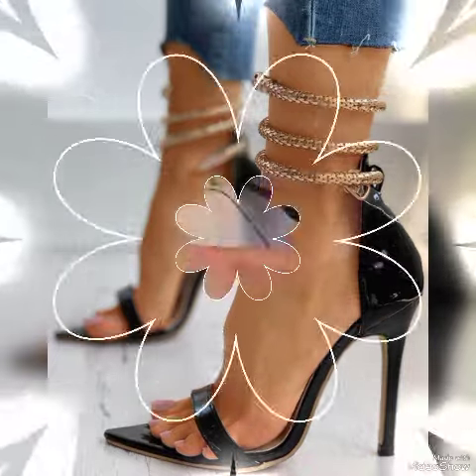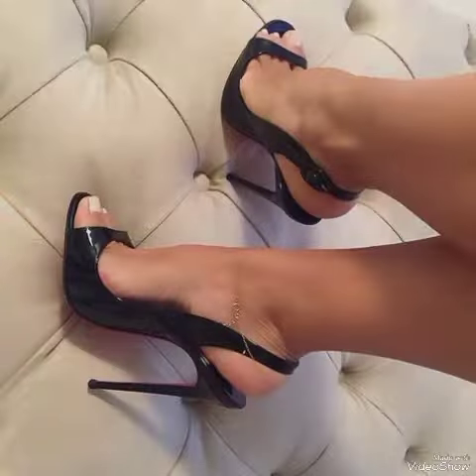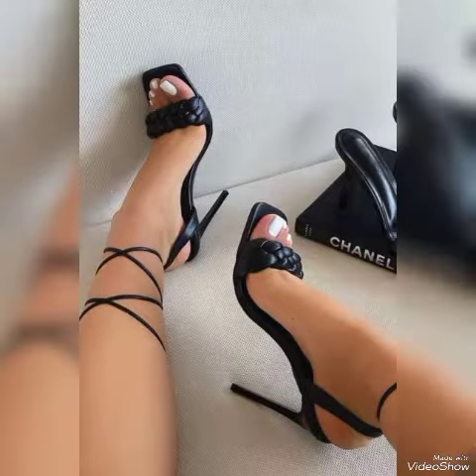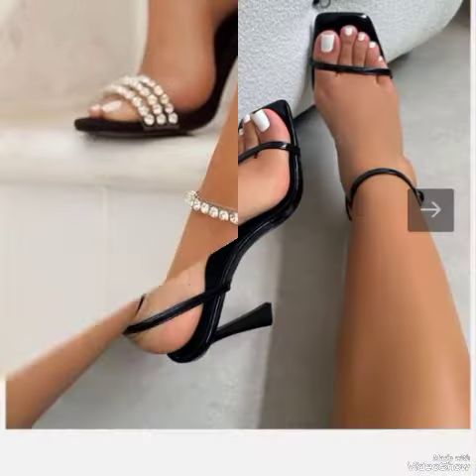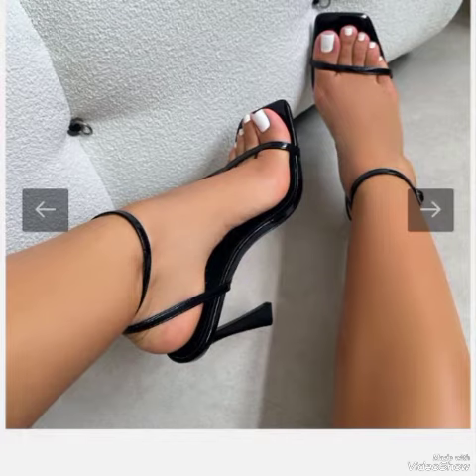From all over the world for women in 2024 — all these collections of pointed toe, open toe, and scared toe with beautiful chains and beautiful tie-leg high heel sandals. These stylish sandals you can use to make your personality elegant and gorgeous and look younger and beautiful.